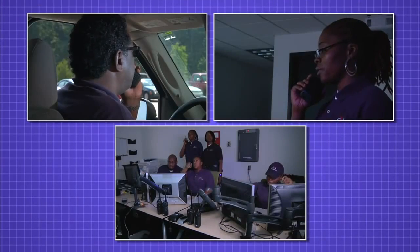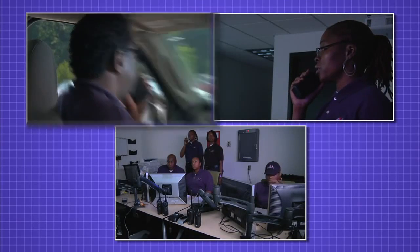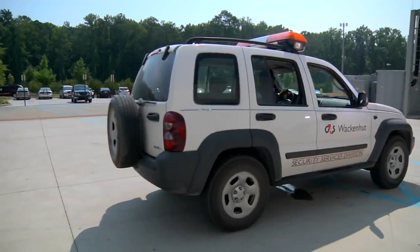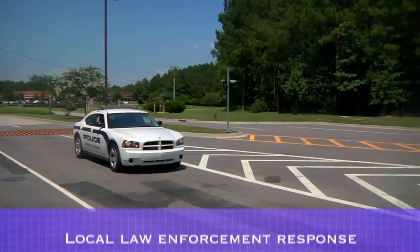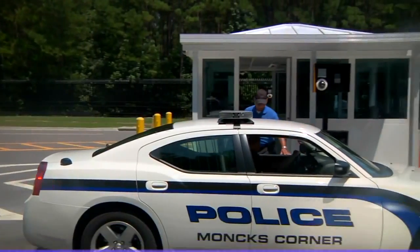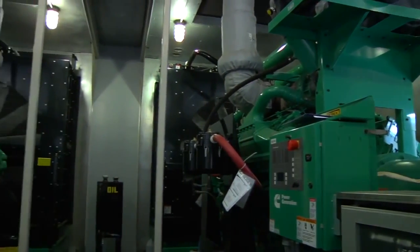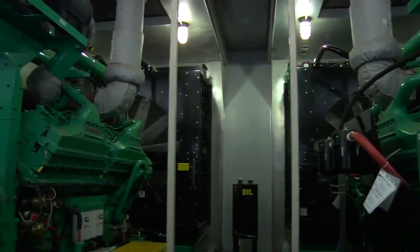If the security team spots something out of the ordinary on the video surveillance, they are trained to immediately respond and investigate. Mobility and rapid response in the data center are enabled by the use of carts, Jeeps, and scooters. Google maintains relationships with local law enforcement, and should the need arise, they can be called on site. Google data centers are equipped with emergency backup generators that are capable of powering the data center operation in the event of a power failure.